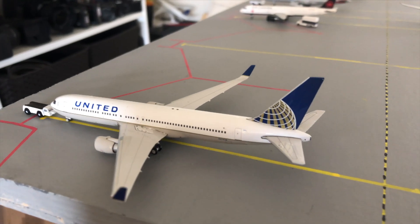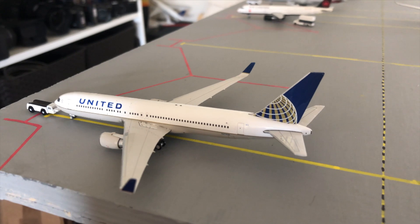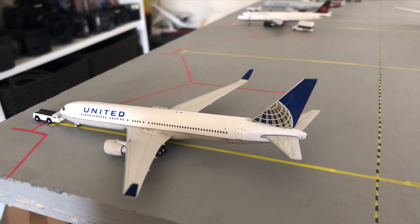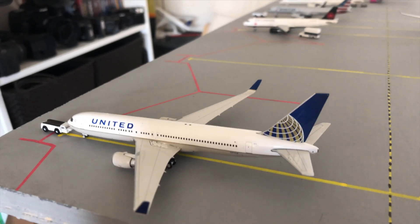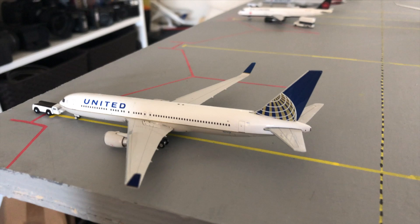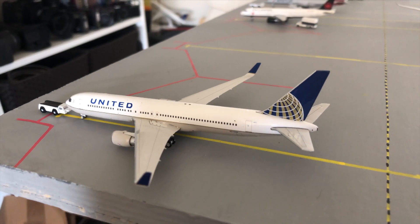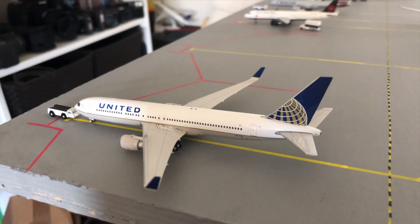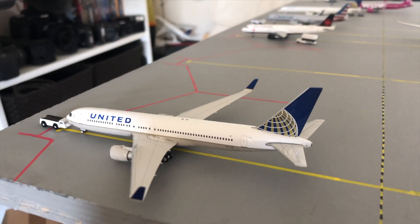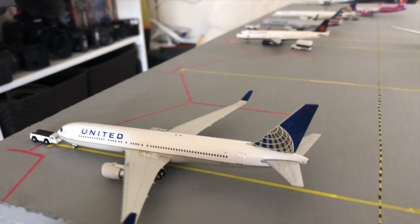Next down here we have a United 767-300, about to head up to Newark International Airport. It's kind of an international rush time at the moment — all the international planes are heading off. The Etihad is on its way, and the United here is just waiting for the A350 over there to taxi past, and then it'll push back in a minute.